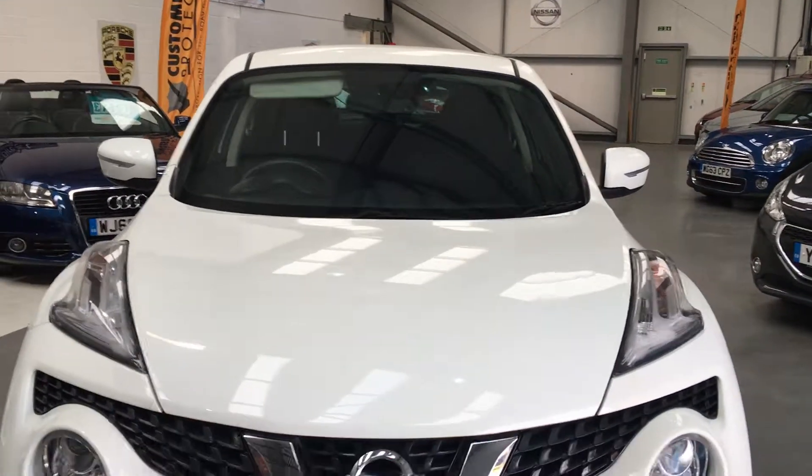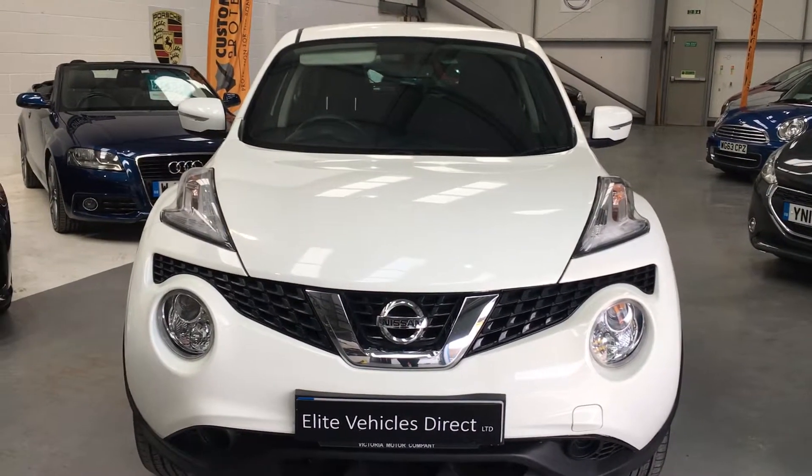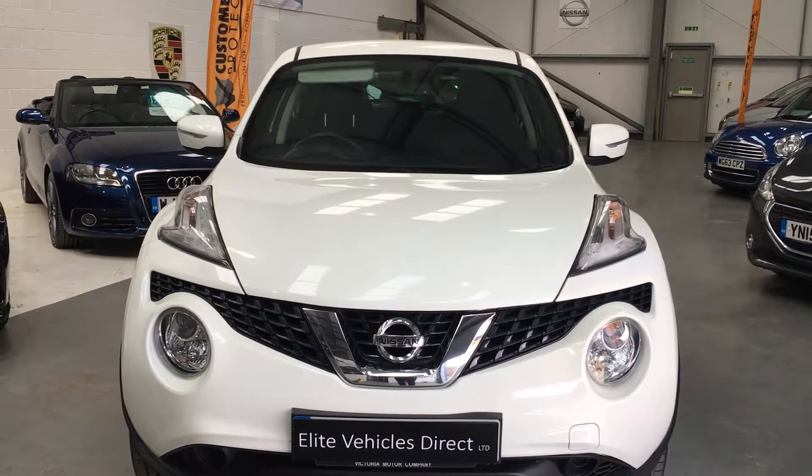We've got three months RAC. It'll have a brand new MOT and a service. We've got full finance facilities available and part exchange is welcome.